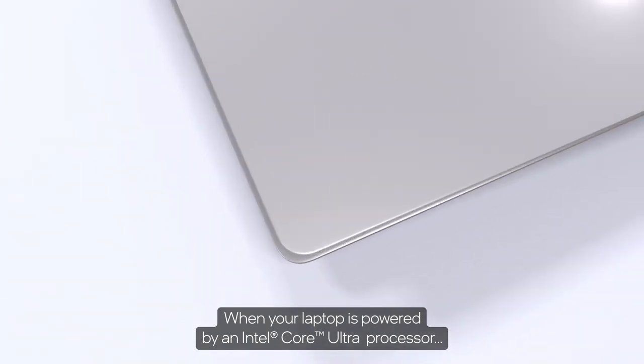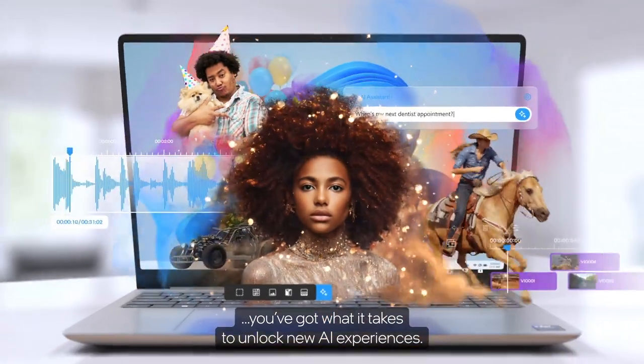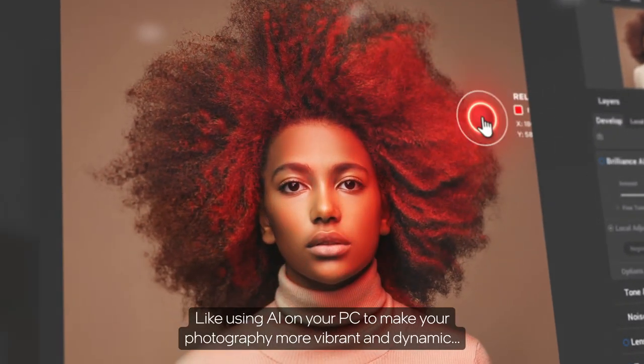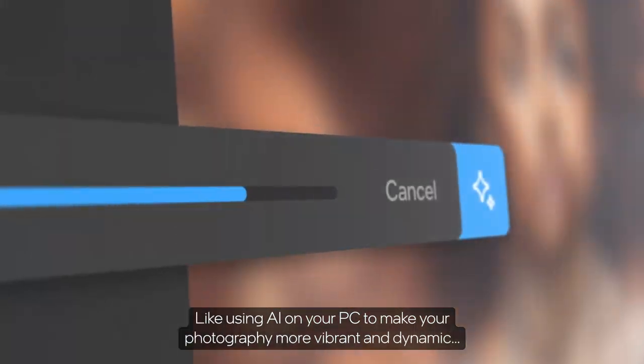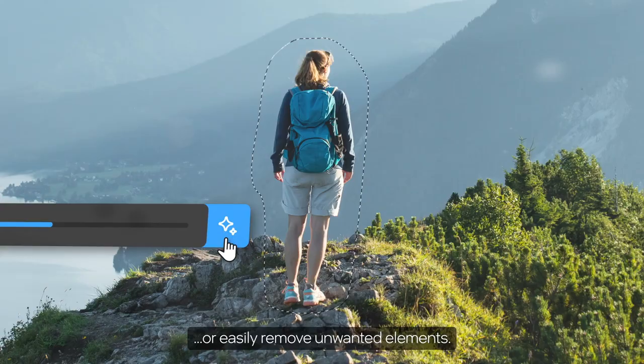When your laptop is powered by an Intel Core Ultra Processor, you've got what it takes to unlock new AI experiences, like using AI on your PC to make your photography more vibrant and dynamic, or easily remove unwanted elements.